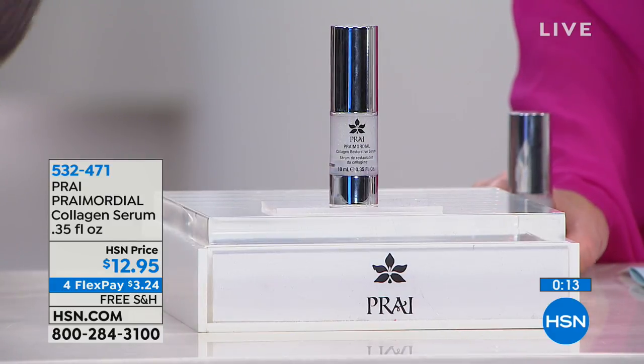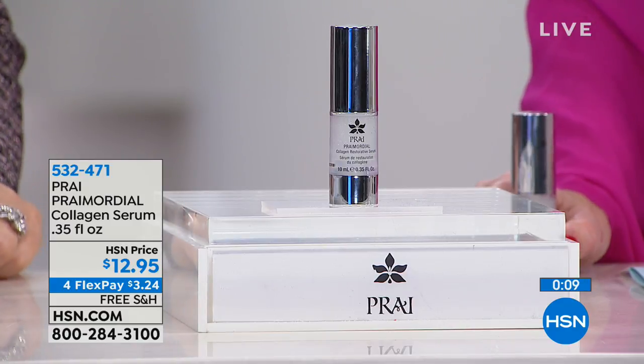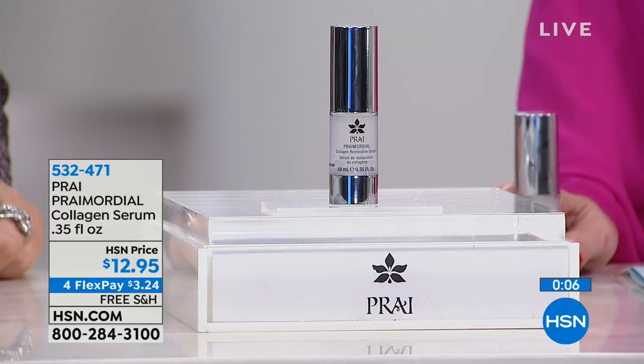At $12.95 these make great stocking stuffers and little gifts for the holidays. I can't believe we're only 17 Sundays away from Christmas — I don't want to scare you, but it's true. Christmas is going to be here before we know it because we're almost mid-September.